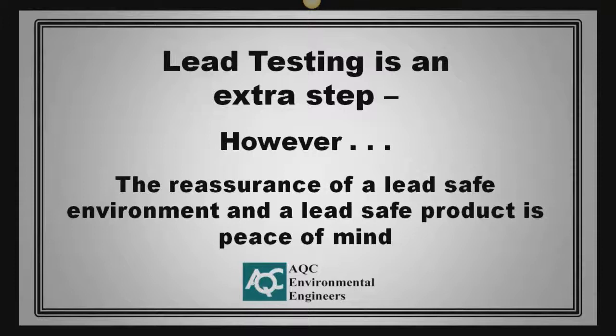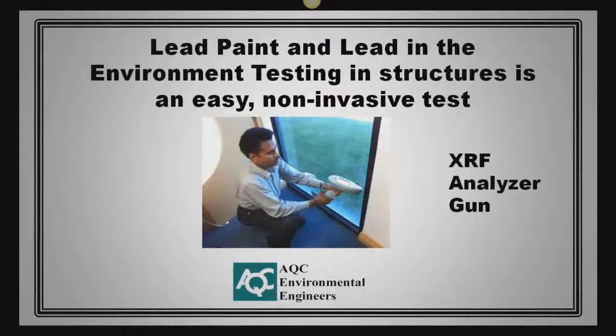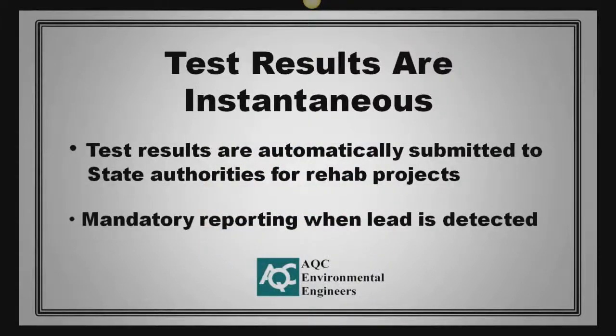When it comes to lead testing, it is an extra step. However, the reassurance of a lead-safe environment and a lead-safe product is peace of mind and can prove to be a cost savings in the long run. Lead paint and lead in the environment testing is an easy, non-invasive test. An XRF analyzer gun is used for testing — it is a handheld testing gun that is highly accurate, using X-ray fluorescence technology to detect lead in paint and the environment. Test results are instantaneous and are automatically submitted to state authorities for rehab projects, with mandatory reporting when lead is detected.